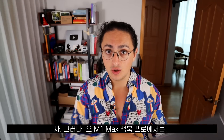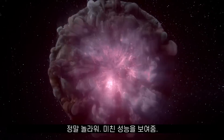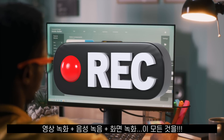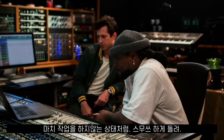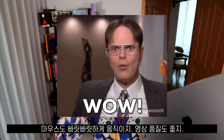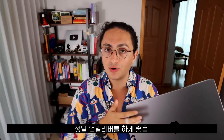Compare that with this thing right here — the M1 Max. Crazy, insane. I can run the iOS simulator, Android simulator, browser, VS Code, record my camera, record my screen, recording audio, all those things. It's like it wasn't doing any work at all. I can barely hear the fan. It doesn't get warm. The clicks are still snappy. The video quality is great. It's unbelievable how good this thing is.